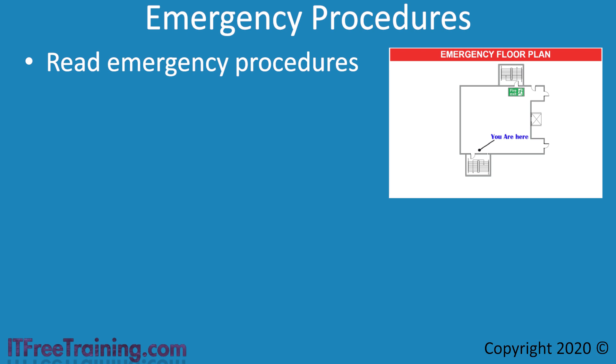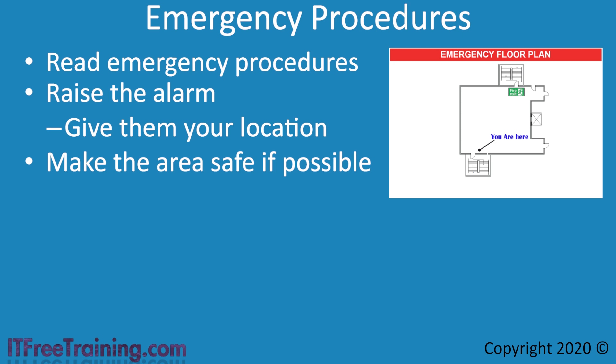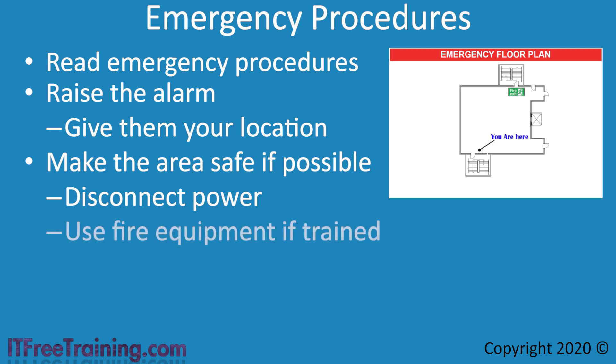If there is a hazard at your usual exit, use a different one. When there is an emergency, raise the alarm or have someone else do so — if you ask someone else, make sure they do. Your emergency procedures will outline how to raise the alarm, whether directly or via a security guard. The important point is to give them your location. If you don't know where you are, locate the emergency floor map — it will tell you exactly where you are. If you are dealing with a hazard, make the area as safe as possible. Disconnect the power without putting yourself at risk. If there is a fire and you have been trained to do so, use fire equipment to put it out, but if the fire has already taken hold, just get yourself out.